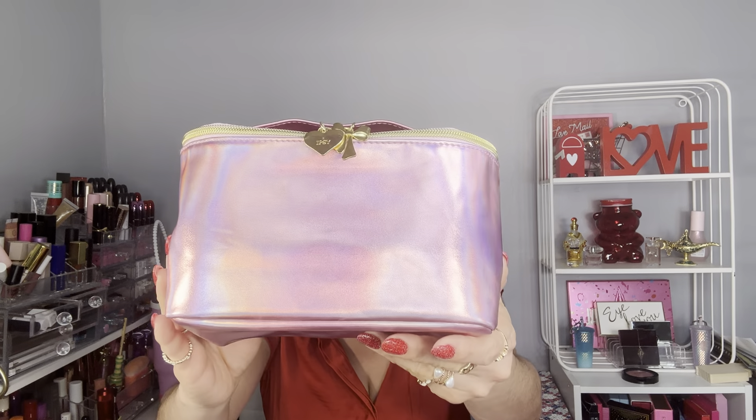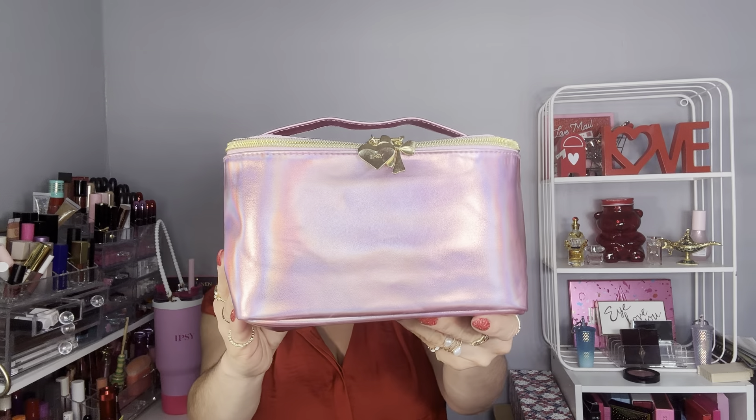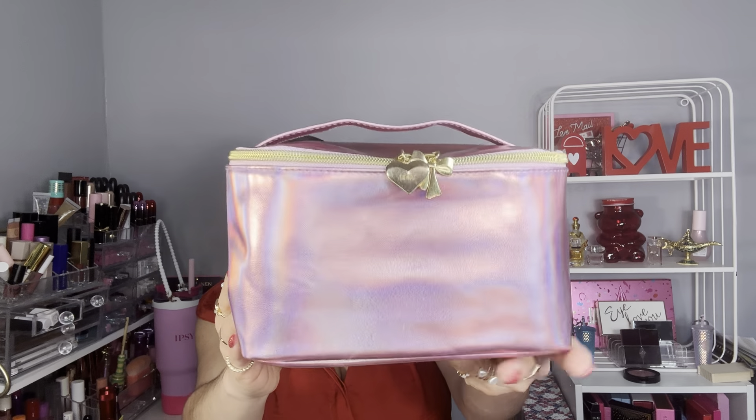If you guys are not familiar with Ipsy, it's a monthly beauty subscription box. I will insert all information down below in the description box. Today is all about the Better Than Flowers Mystery Bag from Ipsy. I paid $30, but Ipsy promised $130.95 in value.